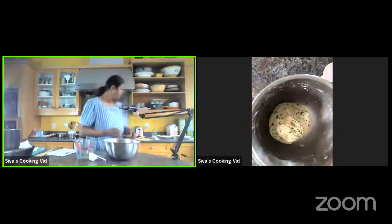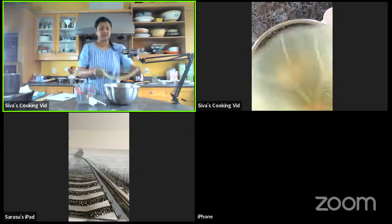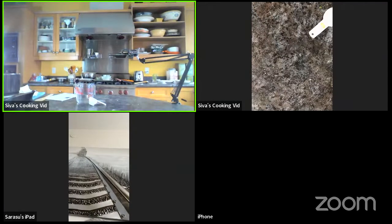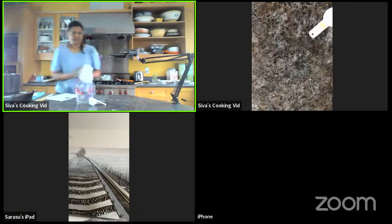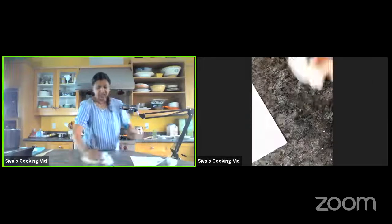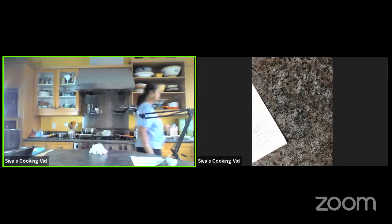I'm going to put the dough in my bowl and let it rest. Then I'll wash my hands and we're going to make our soup. You're going to love making this soup — it's so, so good and it's a huge hit in our family.